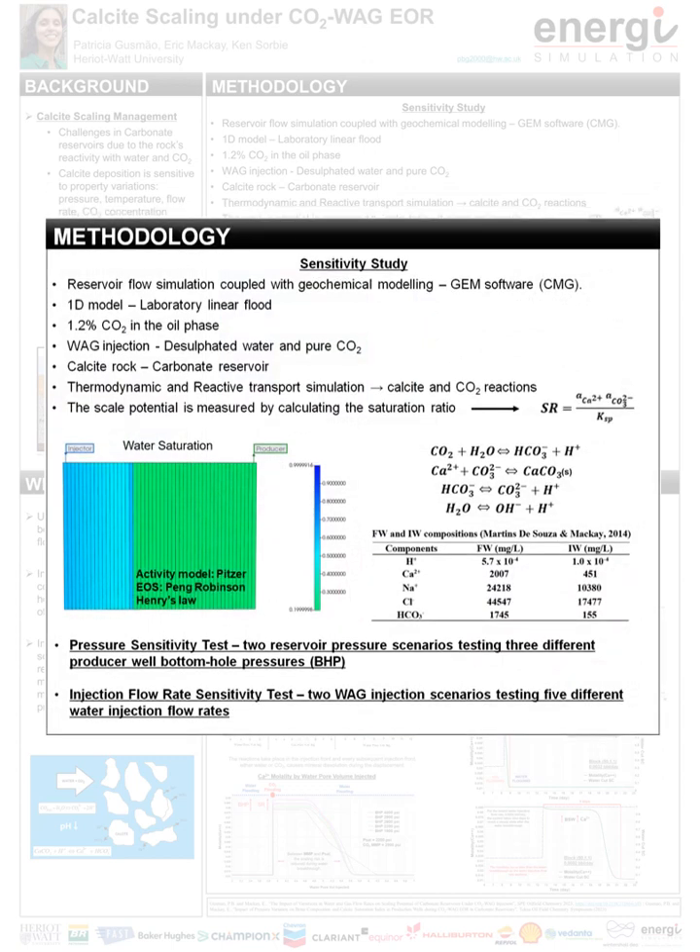Regarding the methodology, this analysis is undertaken by a physical flow simulation coupled with geochemical modeling. The software used is GEM from the CMG group with the Winprop database. The model simulates a laboratory linear flood with the rock divided into 50 grid blocks. We have low CO2 in the reservoir, light oil, desulfated water injection, and calcite as the rock mineral. Only the essential reactions related to calcite and CO2 are considered. The scale potential is measured by calculating the saturation ratio. Formation water and injected water compositions are based on published data, but only the primary ions in the reactions are defined, which are hydrogen, calcium, sodium, and chloride. Bicarbonate concentrations are calculated by the chemical equilibrium equations.